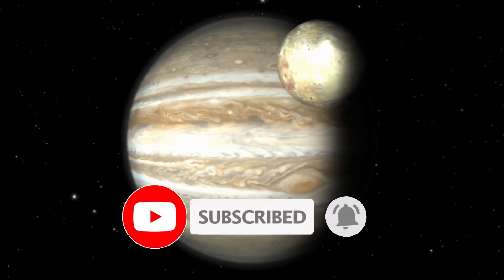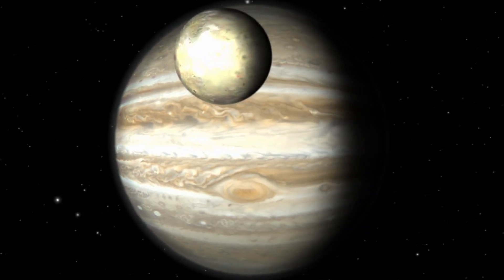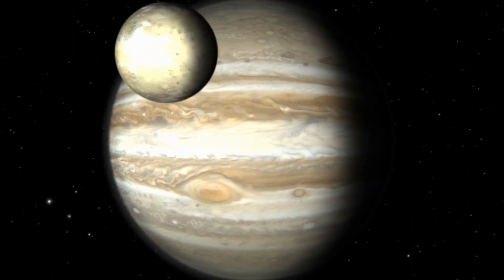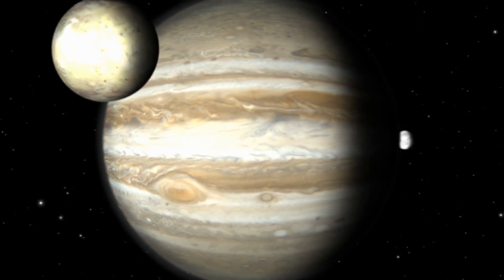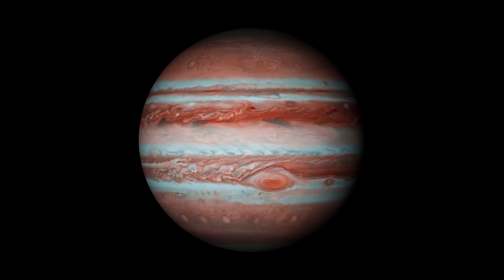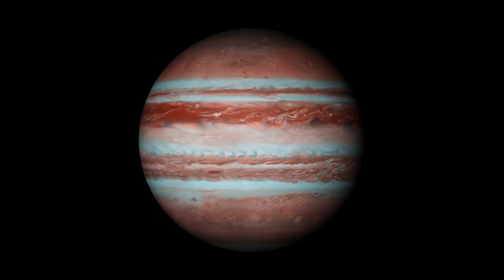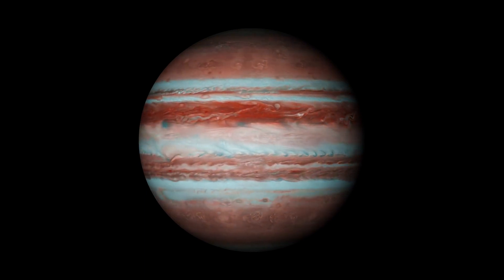On Jupiter there is a massive storm system called the Great Red Spot that has been raging for centuries. This hurricane-like storm, which may be seen in Jupiter's southern hemisphere, has winds twice as fast as the fastest hurricane-force winds on Earth. It has an oval form and looks crimson.